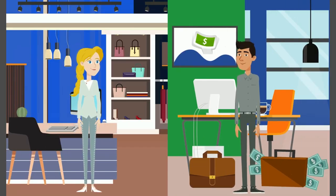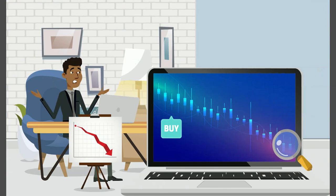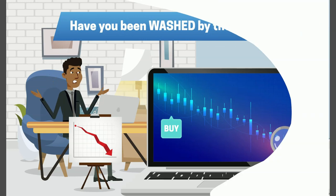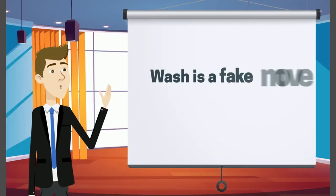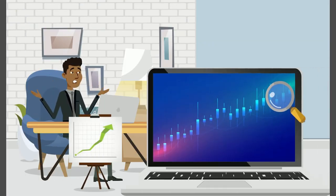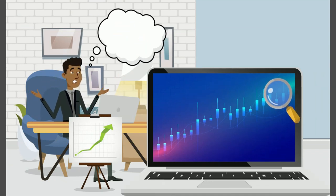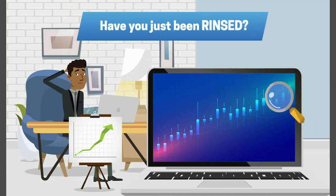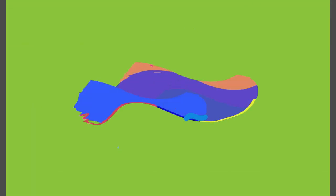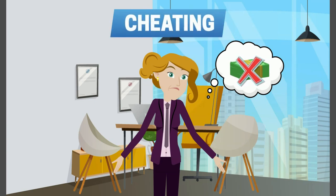Traders and investors, are you tired of being washed and rinsed? After buying, price keeps dropping — you have no choice but to cut loss. Have you been washed by the market? Wash is a fake move often resulting in losses. Mysteriously, after your losses, price keeps going up. You should have made money, but you have already exited your position with losses. Have you just been rinsed? Rinse is a subsequent move in your original direction.